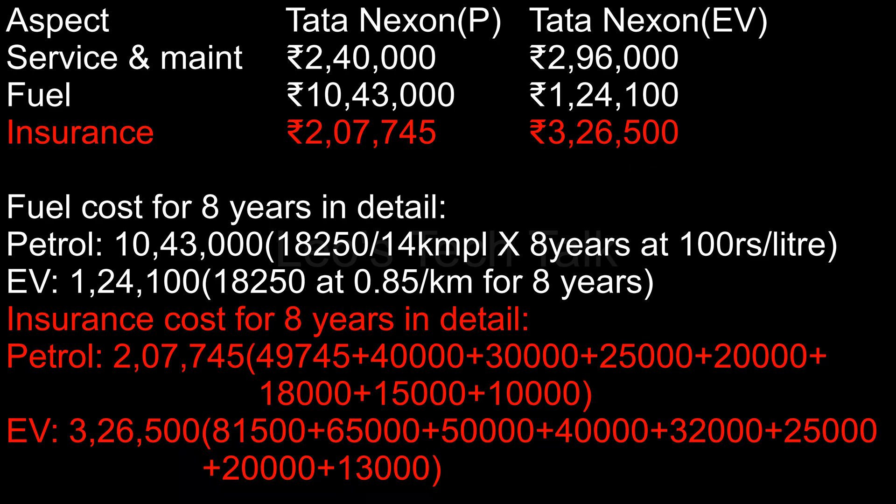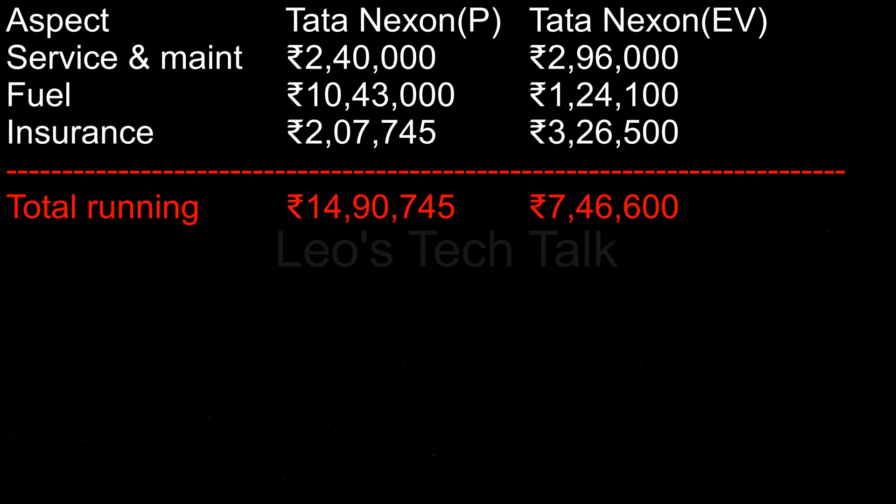Average insurance cost: Tata Nexon petrol Rs. 2,07,745, EV Rs. 3,26,500. Total running cost for 8 years: Tata Nexon petrol Rs. 14,90,745, while Tata Nexon EV Rs. 7,46,600.